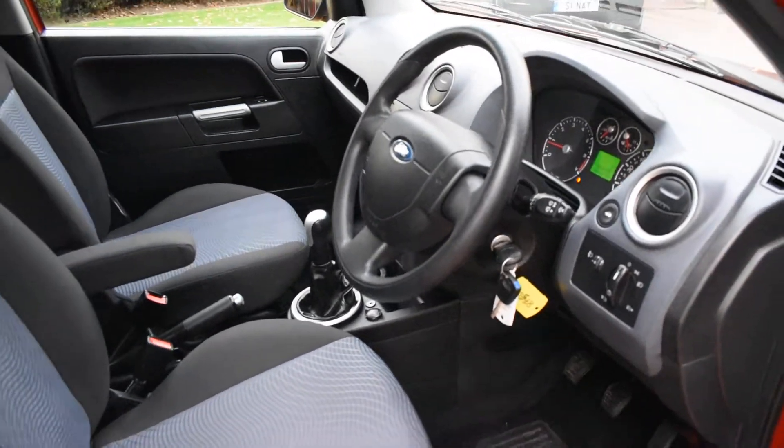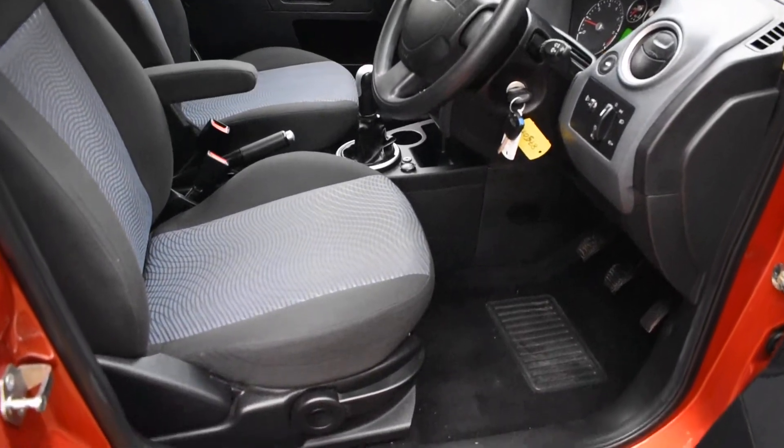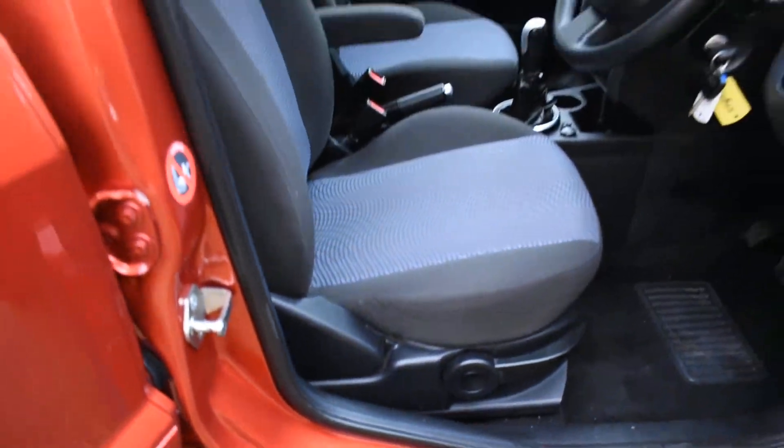It's got an MP3 connection port. It also comes with two keys, a full book pack, and there are loads of receipts and bills with the car. All the seals are lovely with no bad damage.